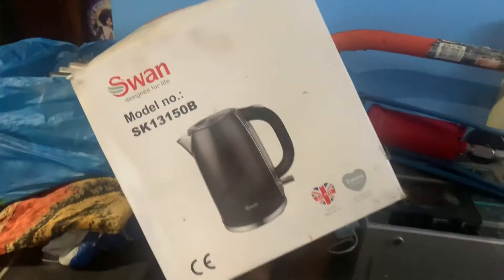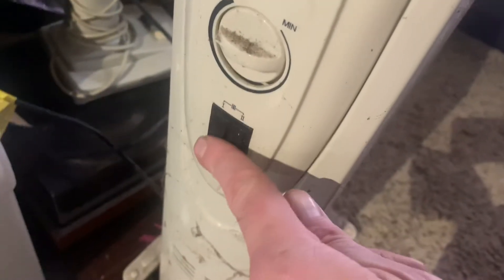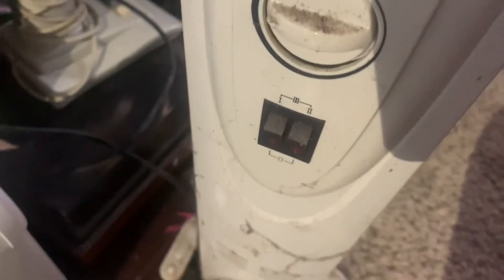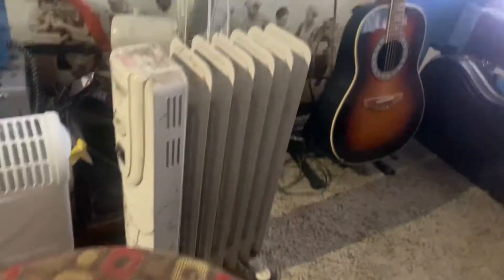We have a Swan kettle in a box, an oil heater which is quite new — a bit dirty because it's been in a shed for a year, but bought brand new and used about twice. There's also a nice electric heater, costs about 50 pounds. This stuff is in really good condition. Lovely oil heater radiator to a good home.